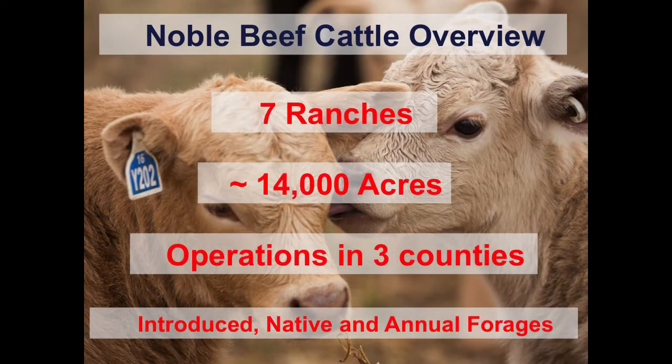Total acres is approximately 14,000 acres, with probably around 8,500 of those acres being grazeable. Those farms span across three counties. There's lots of cattle movement, especially when it comes to getting these cattle to research projects and demonstration projects.